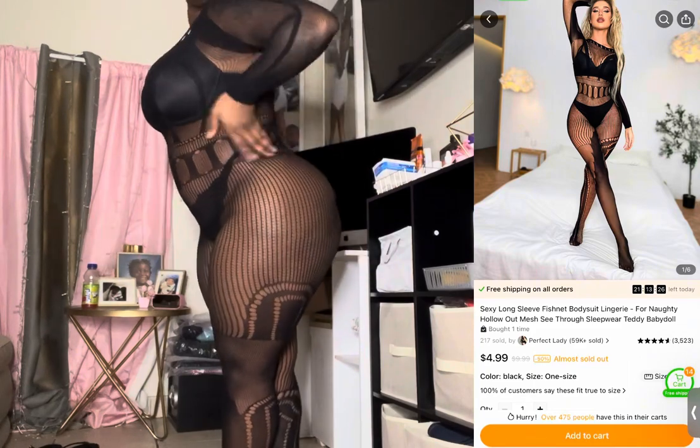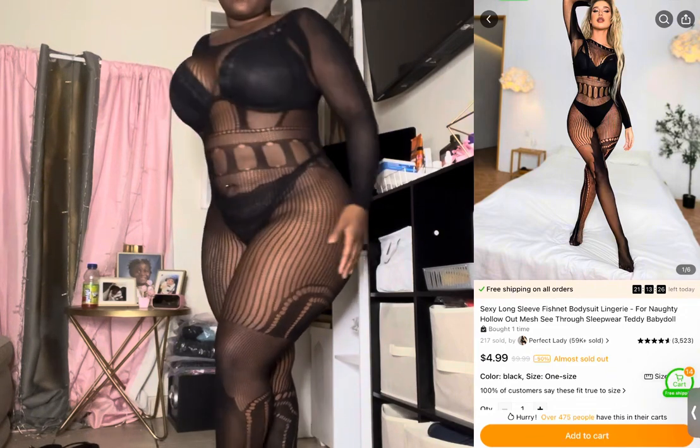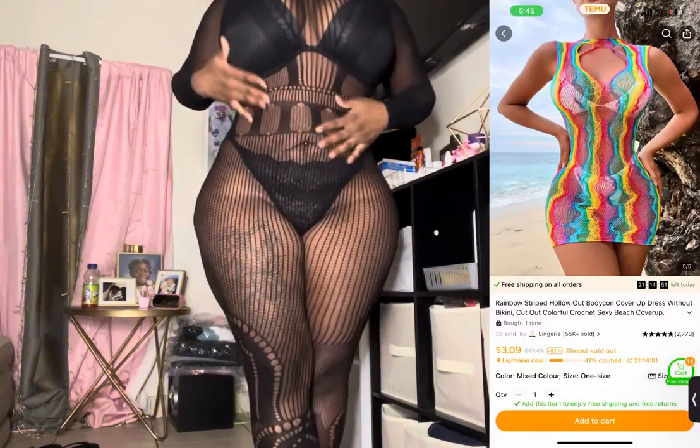I can't wait — I still have to go shopping for boots and heels and stuff like that. Yes, you guys, it's giving curves!